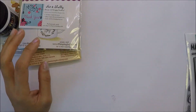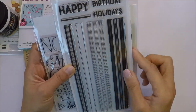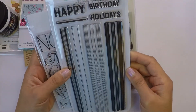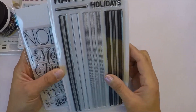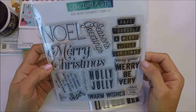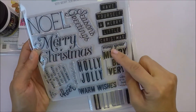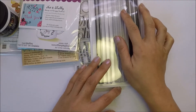I got my order from Concord & 9th - they have their new release. I got this Happy Plaid Stamp Set, and I have another order that's coming so I'm gonna show you that later when I get it. And then this one is the Very Merry Sentiments Stamp Set. These are really nice size for card front sentiments - I got these two from Concord & 9th.